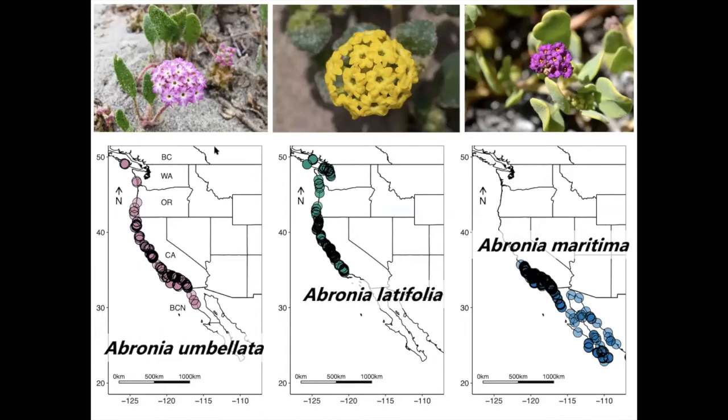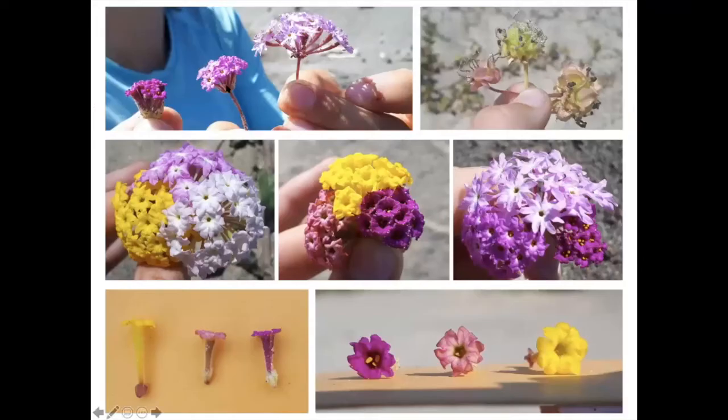You can see that the range of Abronia latifolia and Abronia maritima overlaps with the entire range of Abronia umbellata. Interestingly, all these species hybridize and they're quite obvious and easy to find in the field. This is a hybrid between Abronia umbellata and Abronia maritima. You can see Abronia maritima has these really tight umbels and Abronia umbellata has these wide umbels.